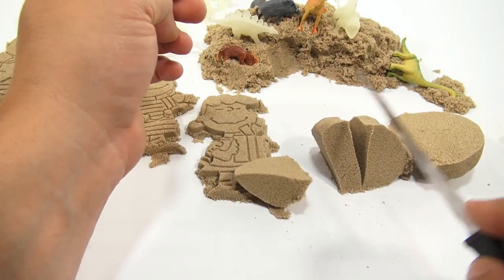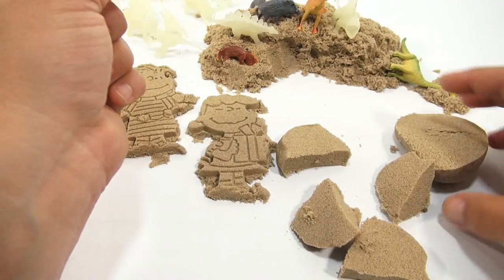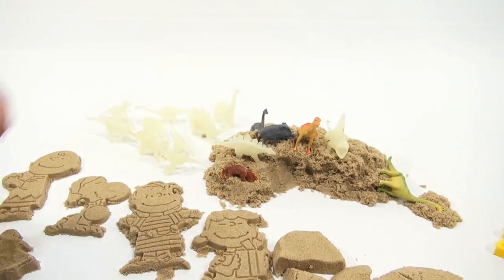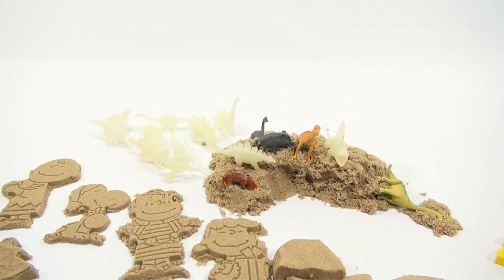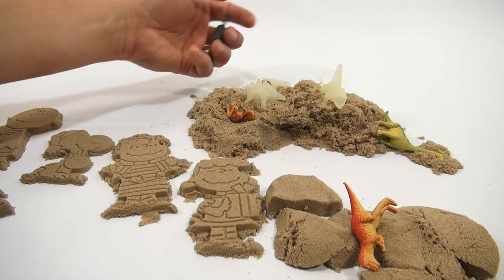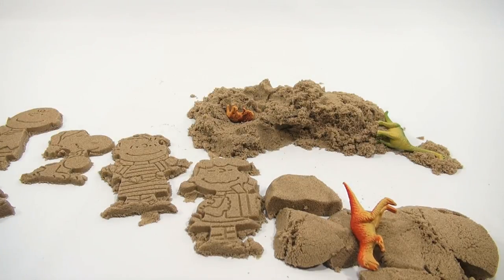Let me cut it again because it cuts really nice — packs nice, cuts nice. You hear it too? I wonder if the glow-in-the-darks will glow. I'm going to turn off the lights and check. They do glow really nice — and that wasn't too long in the light. I can play in the dark with my kinetic sand and glow-in-the-dark dinosaurs. Back to light — I adjusted my lighting just a little bit and they work great.